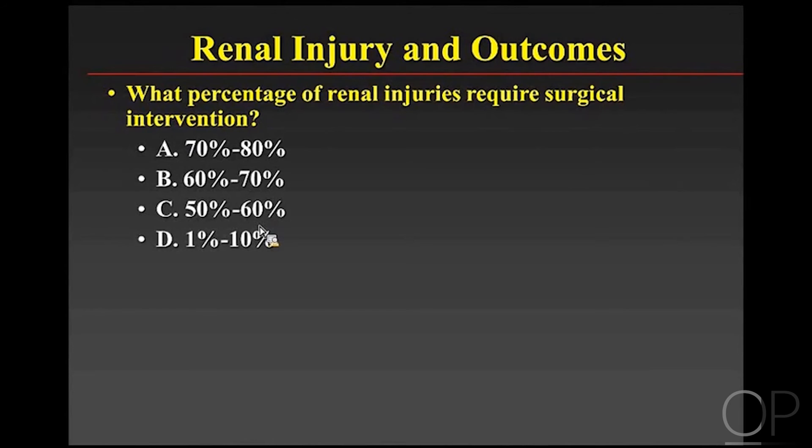What percentage of renal injuries require surgical intervention? It's far less than 10%. In the last 10 years at Children's in Boston, only one kidney was operated on — in a child who was very hemodynamically unstable. If a surgeon opens up Gerota's fascia, the tamponade stops and bleeding continues, leaving only nephrectomy as an option. So if the child is stable, outcomes are very good with non-operative management.